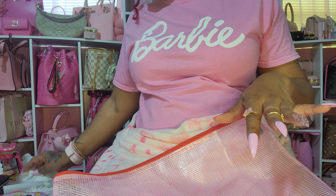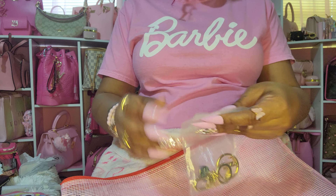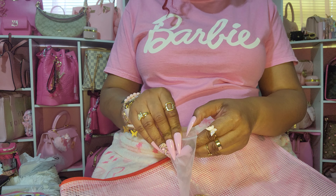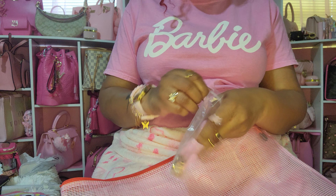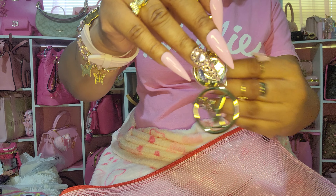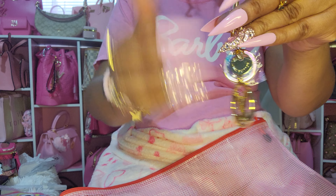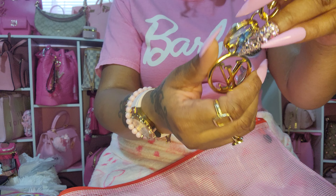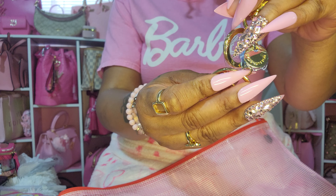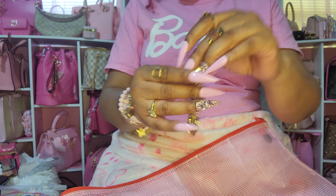I have one more thing. Julia B had posted this charm and I got it as soon as she posted it — it was from Amazon. I don't know if it's still available, but this is so nice. I have other charms like this, but not this substantial. I think I paid about $15 for it.